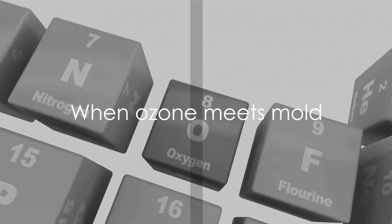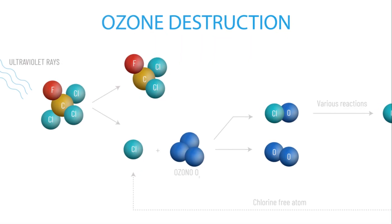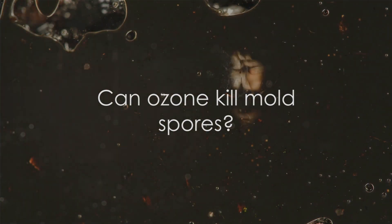Intriguingly, when these two meet, something curious happens. The purpose of our journey today is to unravel this mystery, to understand how ozone interacts with mold spores. So, the burning question is: can ozone really kill mold spores? Let's find out.